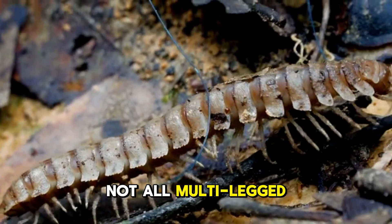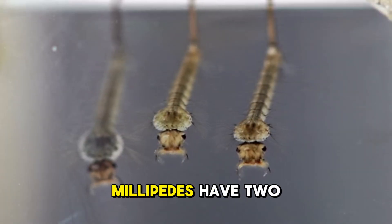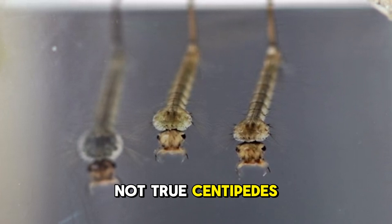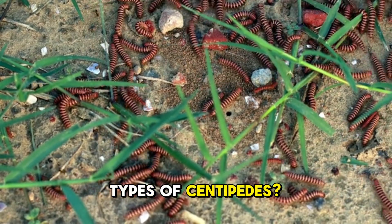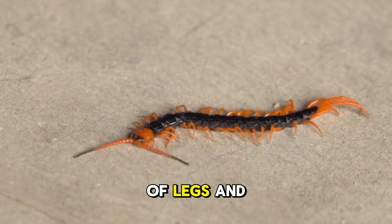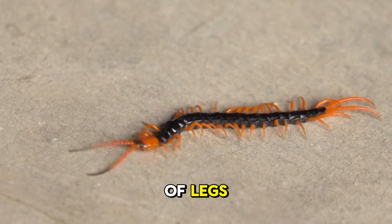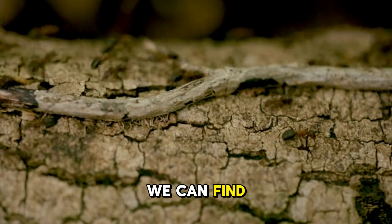Not all multi-legged arthropods are centipedes. For example, millipedes have two pairs of legs per body segment and are therefore not true centipedes. But there are even other types of centipedes: the subclass Scutigeromorpha has the common house centipede, which has 15 or more pairs of legs, and the Scolopendromorpha subclass has no less than 30 pairs of legs. Now that we know what a centipede is, let's see where we can find one.